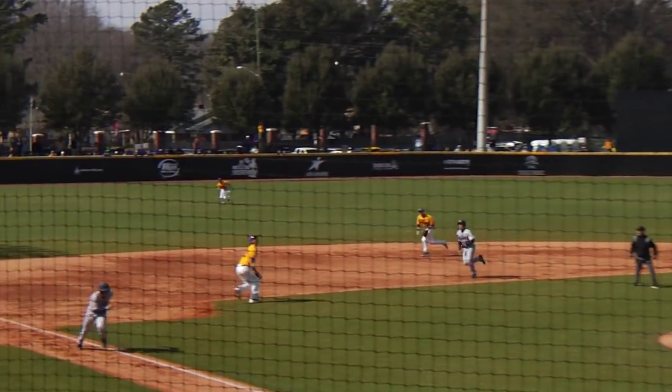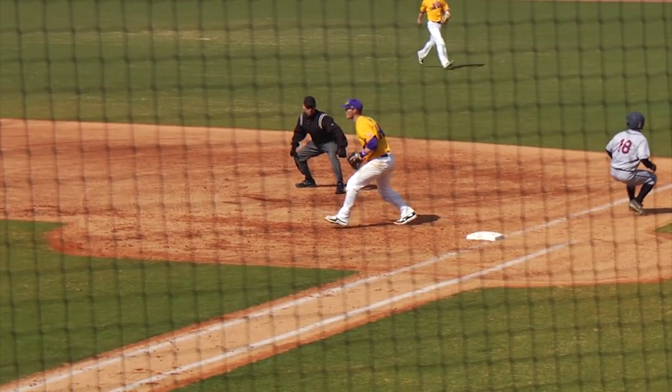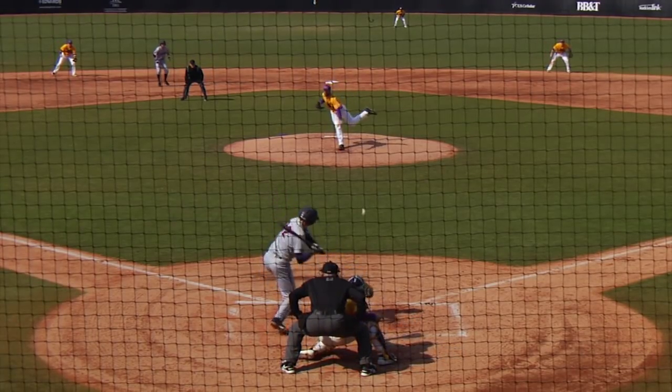1-0 pitch to Novak. Swing and a chopper over the third baseman's head. He leaps, he makes the catch, spins a hesitation, throws to first, and they got him. Novak hustling all the way. It will make it 3-1 Virginia on a 1-1 pitch from Wolfe.